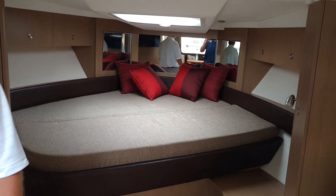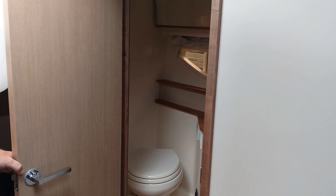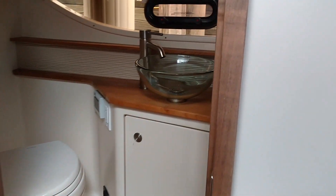Master bed. Your bathroom — plenty of stand-up headroom in the bathroom here.